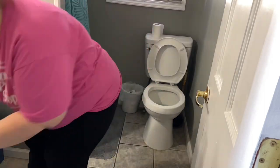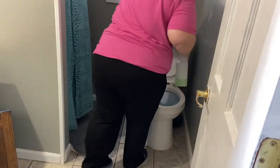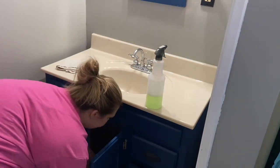Moving on into the bathrooms — I had some sick kids over the week so I needed to really deep clean the bathroom. I'm just cleaning the toilet, spraying some disinfectant spray on it, and then I'm going to let that sit while I wipe down the counters.